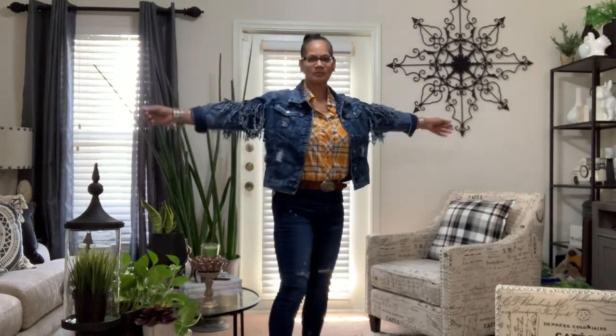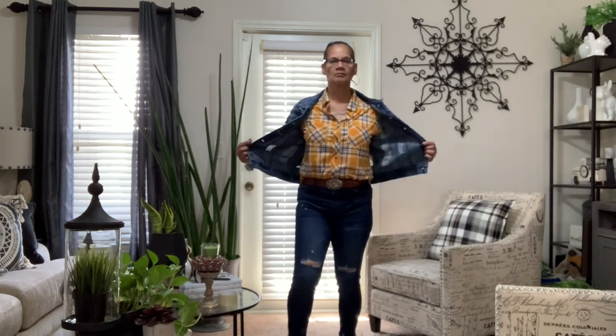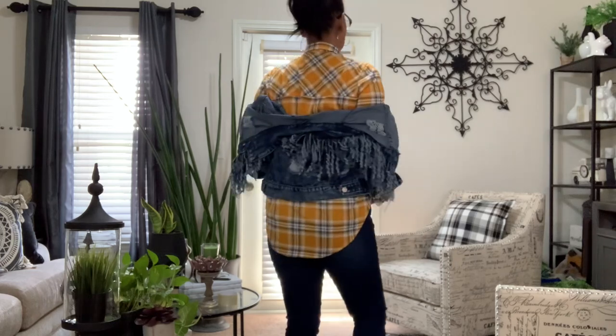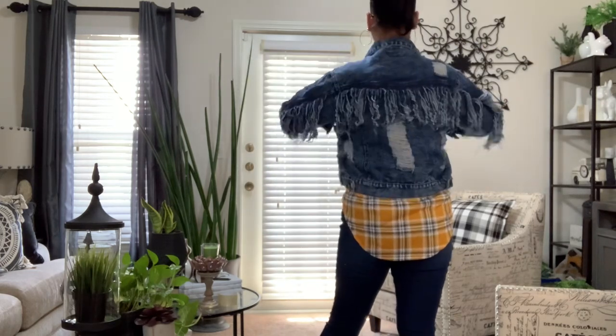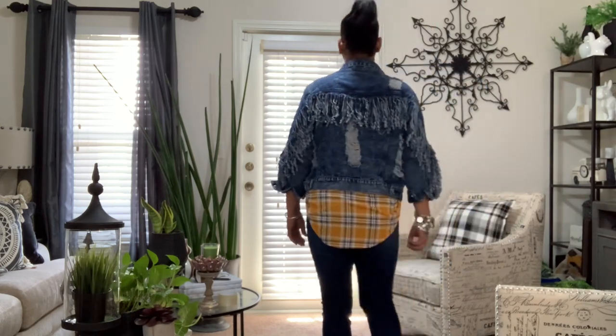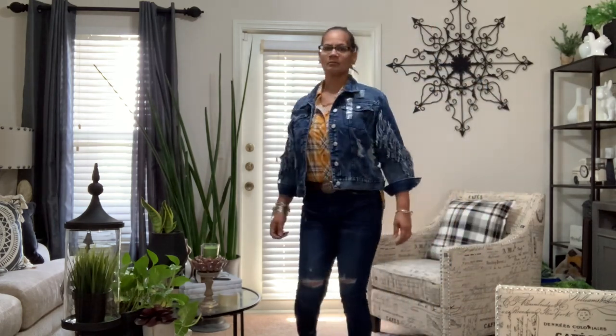This is some of the stuff I was buying over fall. This is that jean jacket with the fringe — I love it. It was only like 15 bucks, I think, at Ross. I got on that shirt I got from Ross too. It's a plaid, oversized shirt but lightweight, and a pair of jeans. Those jeans were $8.99 on clearance, or $10.99.